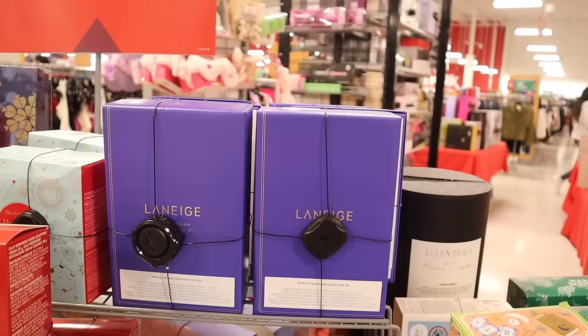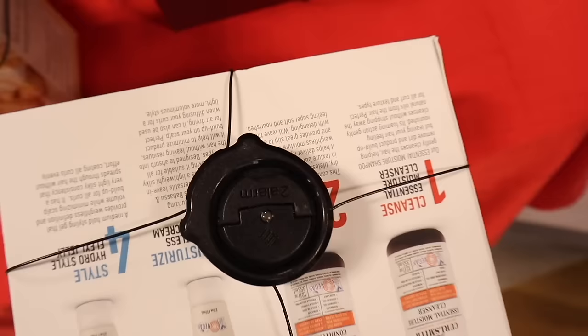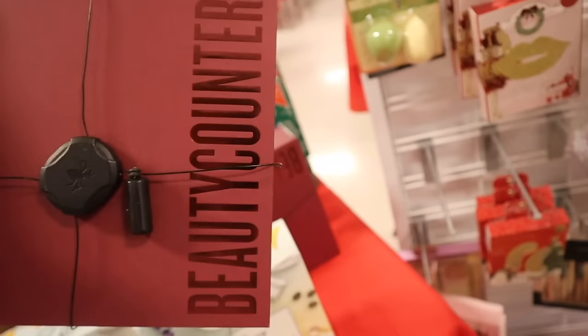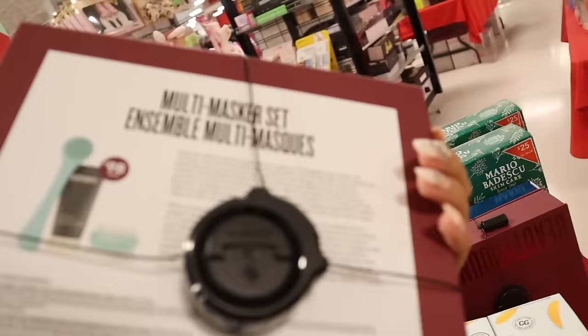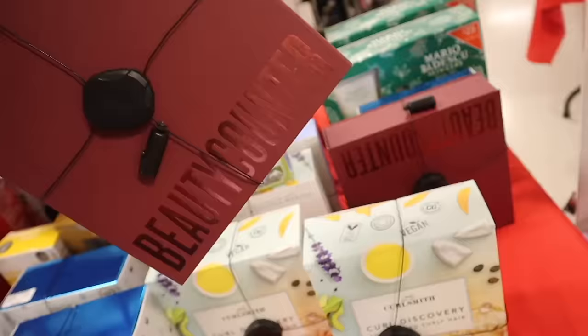They have the CurlSmith Discovery Set — it's vegan, which is really cool. You get the moisturizer, shampoo, and conditioner for thirty-five dollars. They also have BeautyCounter here — a different set than the other TJ Maxx — with a ninety-eight dollar value. You get a facial mask, cream, and scrub for only twenty-five dollars. All of these would make amazing gifts — they always have the best last-minute gifts every single year.